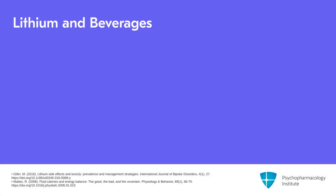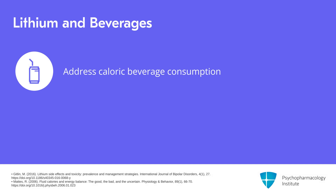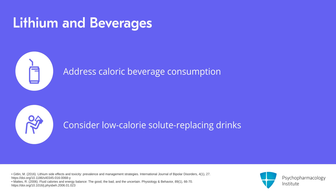The first of the four is consuming caloric beverages to deal with the thirst that increases when you're on lithium. I determine what they are drinking when they're thirsty, and I praise and support them if they tell me it's water and other non-caloric beverages. If they tell me it's fruit juices and Pepsi, then I tell them this is a major problem they will have to address. Low-calorie solute-replacing drinks are actually even better than pure water because they replace some of the solute. Sports drinks often have solutes replenishing minerals, but we don't want the calories that are in some of those drinks.